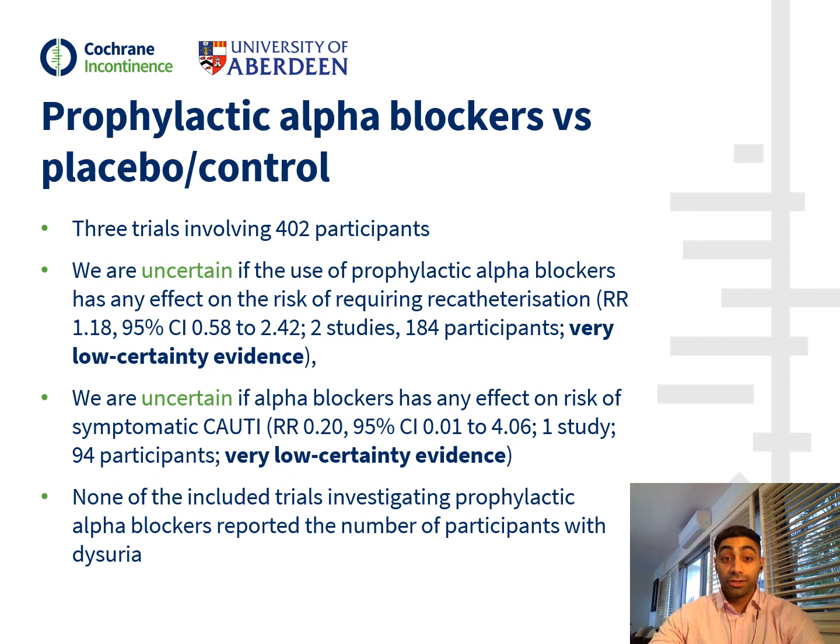Moving on to our final comparison, looking at the use of alpha blockers versus placebo before IUC removal. We identified three trials involving 402 participants. We found that there was insufficient evidence to suggest alpha blockers had any effect on the number of participants requiring re-catheterisation, the number of participants developing symptomatic UTI, or the risk of dysuria.